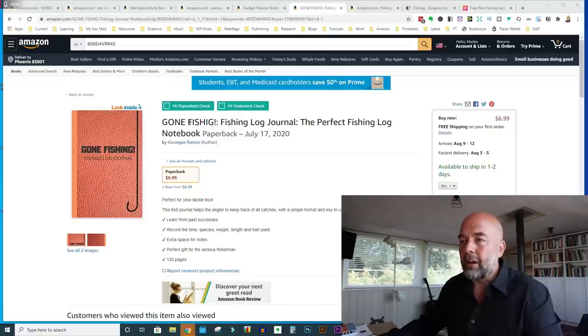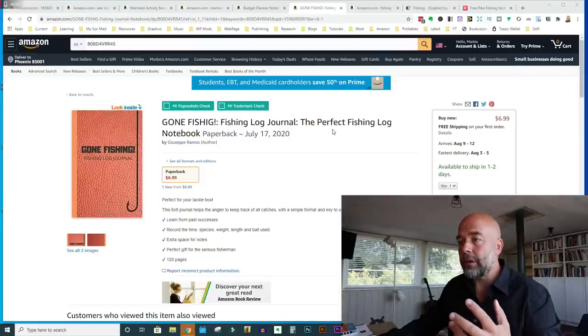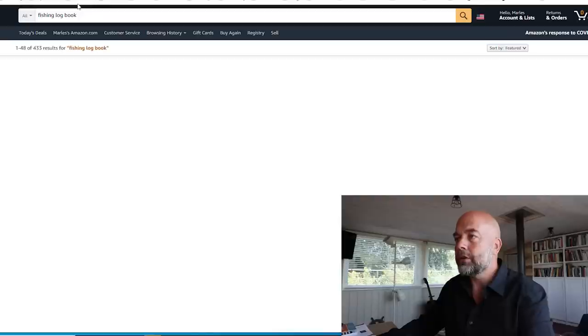You've got the title 'Gone Fishing' with the spelling mistake, and the subtitle 'Fishing Log Journal and the Perfect Fishing Log Notebook' — there are a couple of keywords in there which is good. However, I would probably get rid of 'Gone Fishing' from the title and use a keyword instead, something like 'Fishing Log Journal' or 'Fishing Log Notebook.'